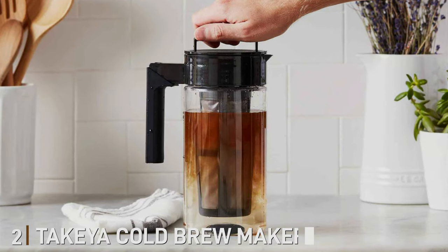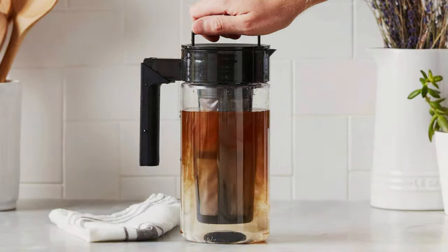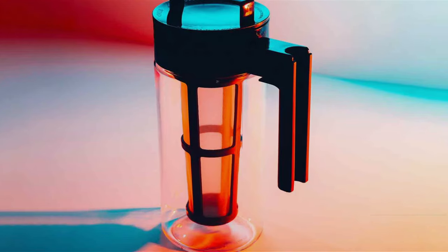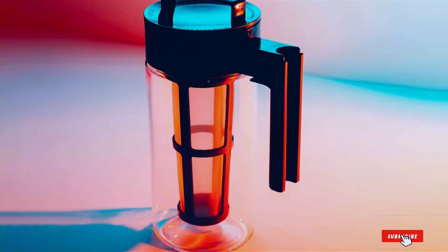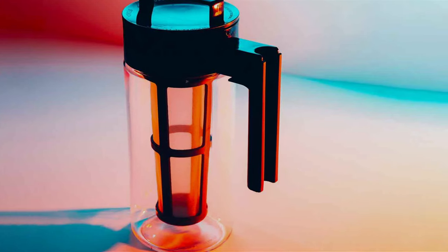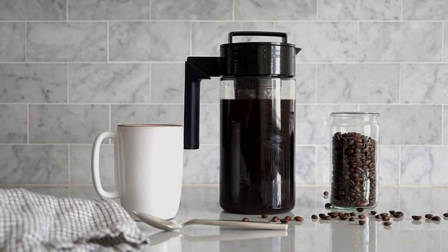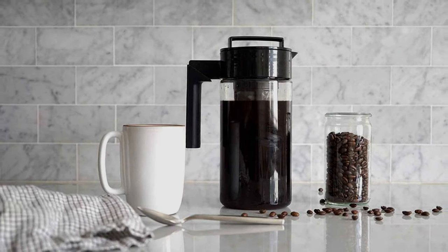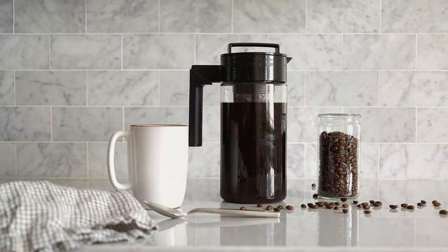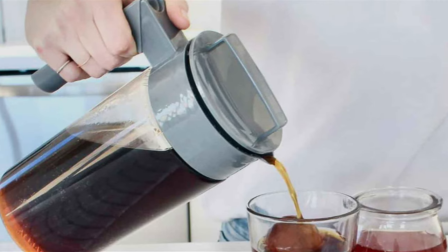Moving on to number 2, the Taikia Cold Brew Maker. For all the iced coffee aficionados out there, this is a game-changer you won't want to miss. This sleek and efficient device takes your cold brewing experience to new heights. The Taikia Cold Brew Maker simplifies the process of preparing smooth and flavorful cold brew coffee. It features a durable and airtight design that keeps your brew fresh and free from unwanted odors or contaminants. The fine-mesh coffee filter allows for a thorough extraction of flavors, resulting in a velvety and less acidic brew.